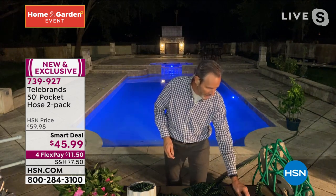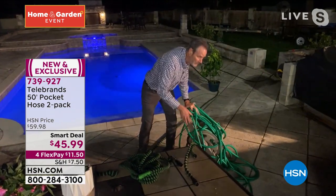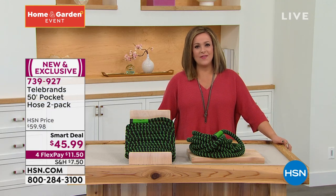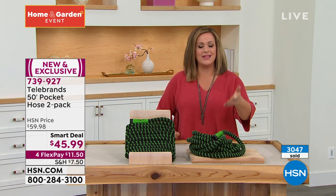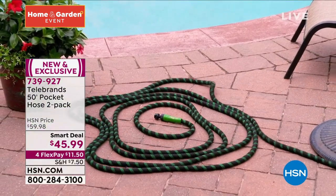Compare this to the old hose: a 100-footer weighs almost 20 pounds — it's a wrestling match. Nobody wants to reel it out or reel it in. These are so compact and lightweight that even if you have a condo, want to take it on an RV or boat, they're smart and convenient. Because of the hemp fiber, they are super strong, durable, and easy to use. Forget everything you know about the garden hose — this is a whole new experience. Today you're getting two.